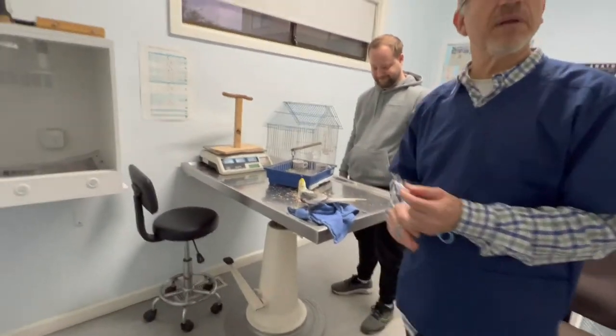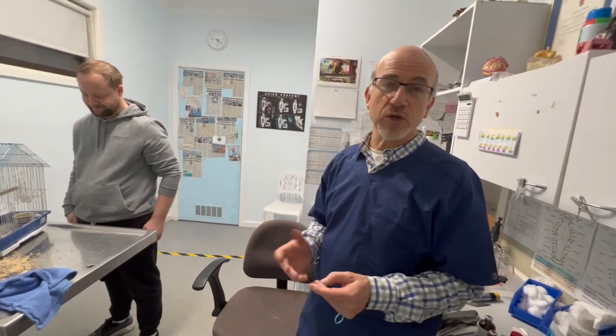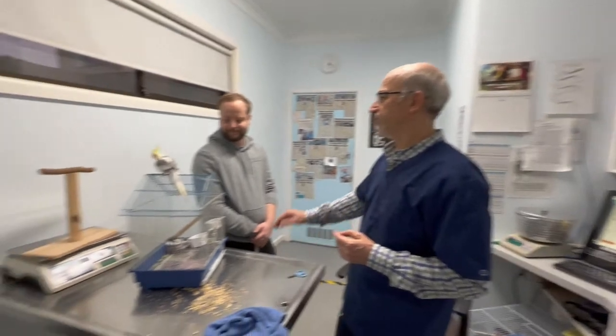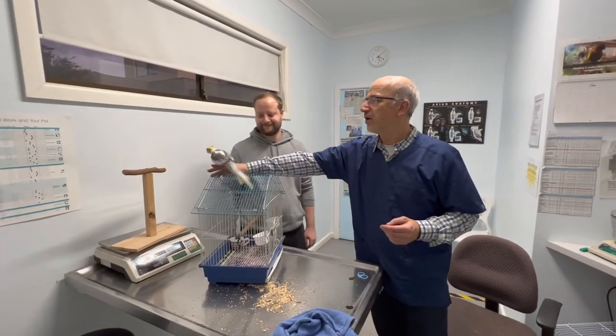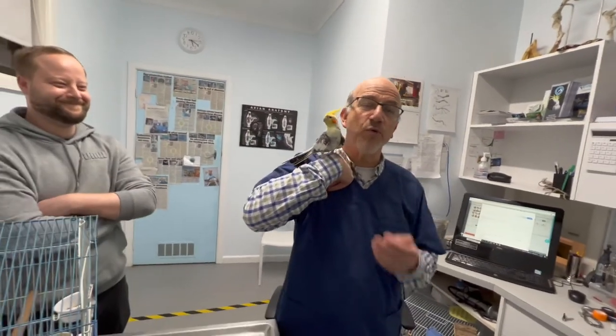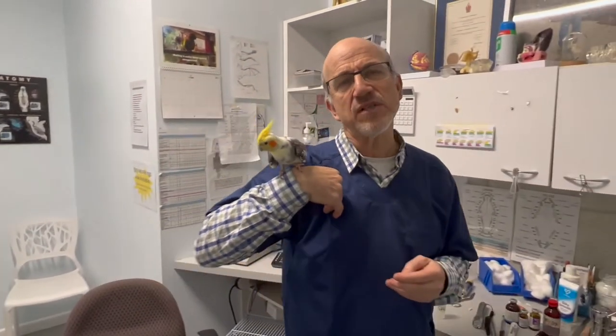Chlamydia is often subclinical. The reason we're testing in this particular case is the owner wants to know what to do. But chlamydia is twofold: one, it's a serious disease of cockatiels — and can occur in other species, but cockatiels more than most. And secondly, it's a zoonosis, which means the bird can pass it to the owner. When you've got a hand-raised bird like this one — who'll easily be on your shoulder, talking to you, possibly eating from your mouth, breathing, inhaling — chlamydia is serious.